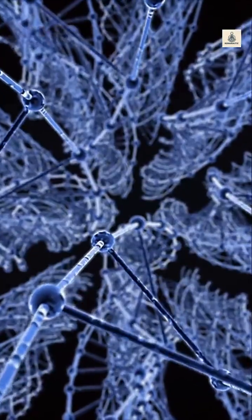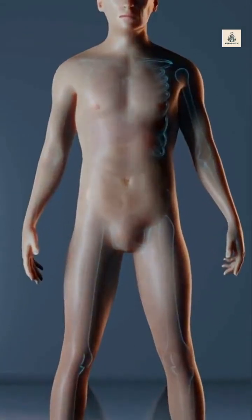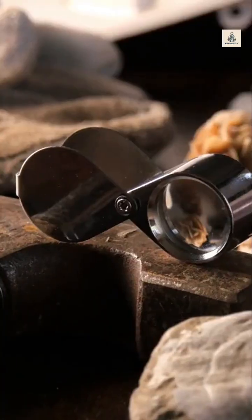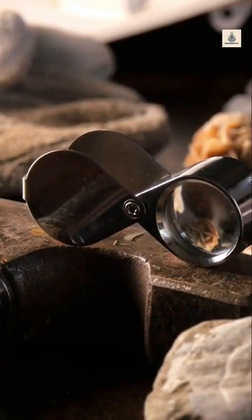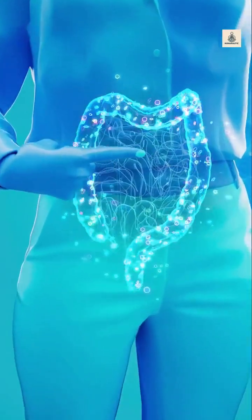What is the appendix? The appendix is a small, finger-like pouch attached to your large intestine. For years, doctors thought it was completely useless — just a leftover from evolution. Now we know it may help store good gut bacteria, but that doesn't mean it's always helpful.